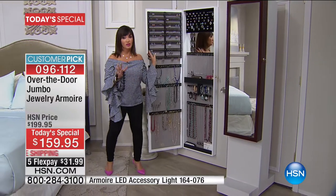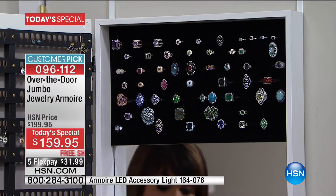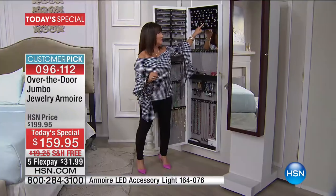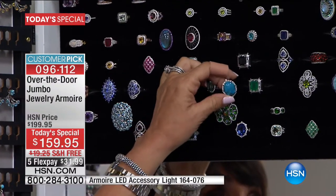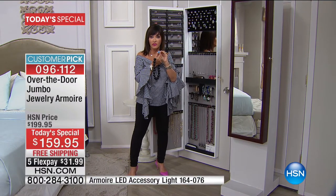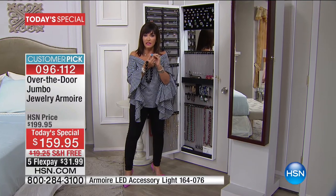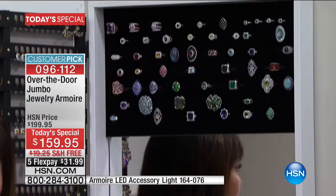All the gorgeous jewelry we have at HSN — Victoria Wieck, Sevilla Silver, Jay King — when you think about how much money you've invested in your jewelry, consider: I bought a Victoria Wieck ring today for $159 — the cost of this entire armoire. If you're going to invest in things like that, don't you need a place to keep them? This is a life changer. And even pieces without big monetary value have incredible sentimental value.